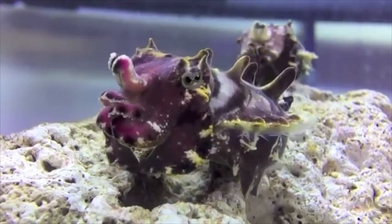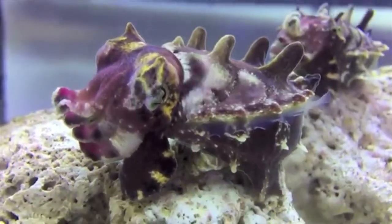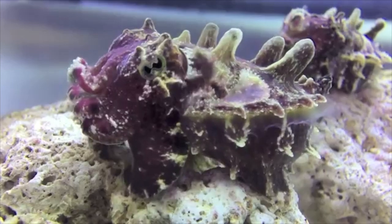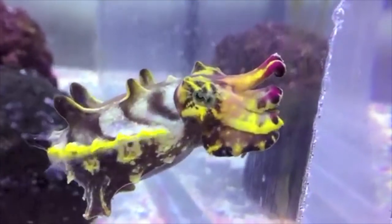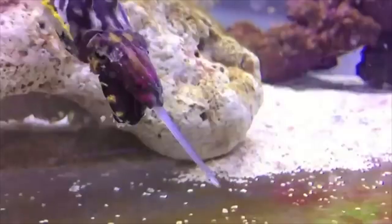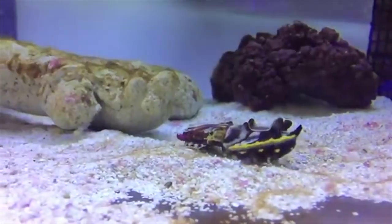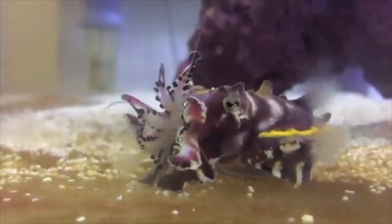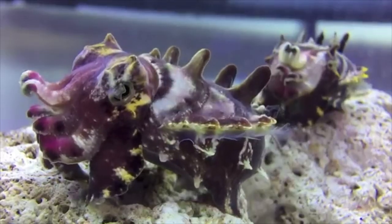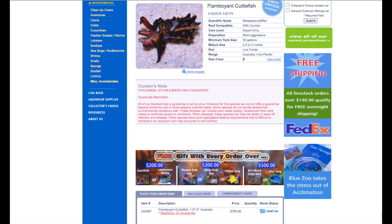Next up is the flamboyant cuttlefish. These are a type of cuttlefish that's very small — they only get about 2 to 3 inches. If I could have an aquarium with these, I'd keep them in a 55 gallon, or get a 125 and keep them in a small group. They're a micro-predator, feeding on small crustaceans and fish, and they hunt actively. The flamboyant cuttlefish is actually toxic, and they're the only cuttlefish that is toxic to humans. You can find them in Indonesia, Papua New Guinea, and the Indian Ocean. They are sold online but are extremely expensive — $500 and up, possibly more.